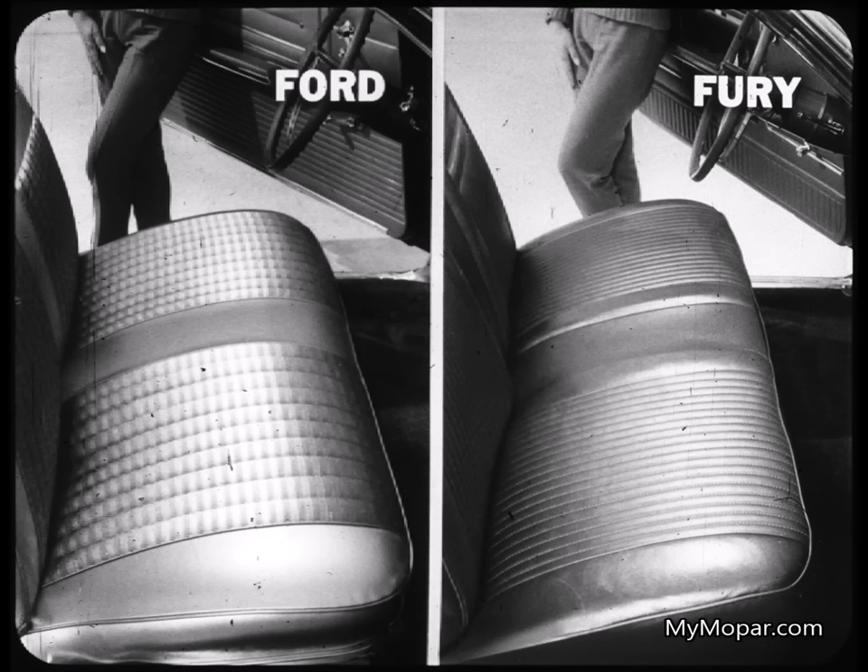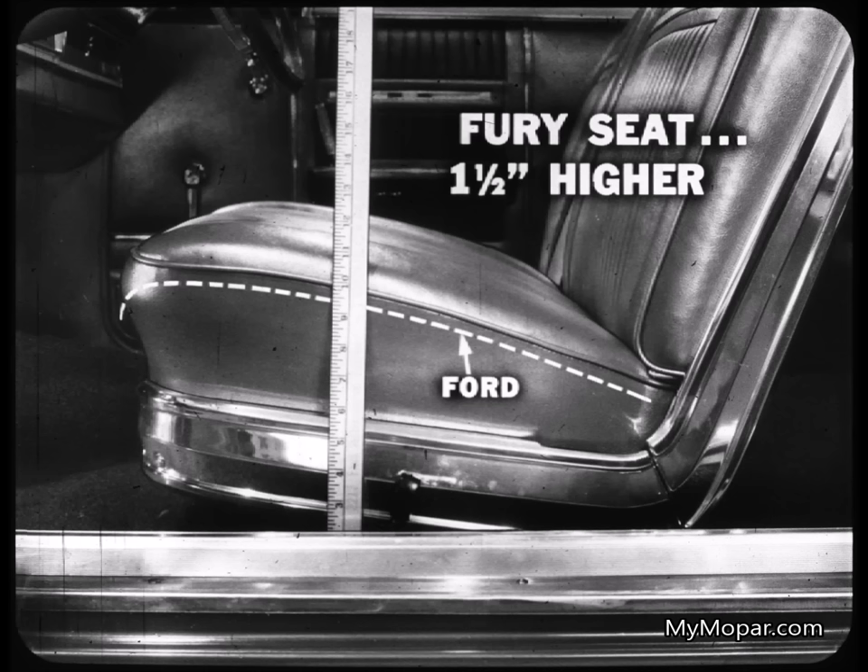Inside, the Ford front seats have a surface design treatment that only simulates pleats. In the Fury seat, the pleats are actually sewn in. They're deep pleats that give an authentic custom look to the Fury, and the strongly stitched folds strengthen the fabric, helping it stay wrinkle-free. This Fury front seat is a full inch and a half higher than Ford's seat, as indicated by the dotted line.